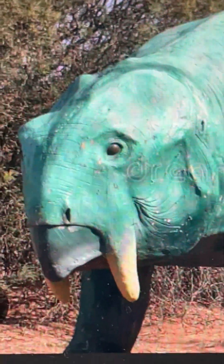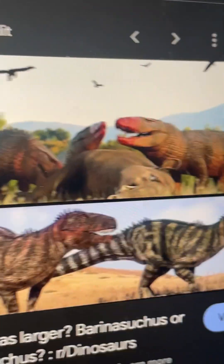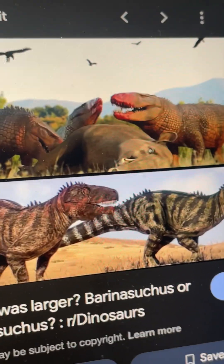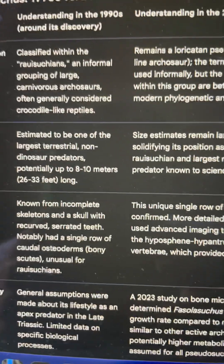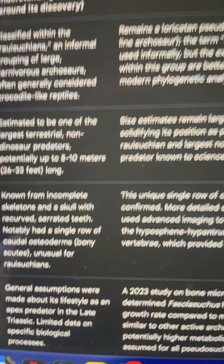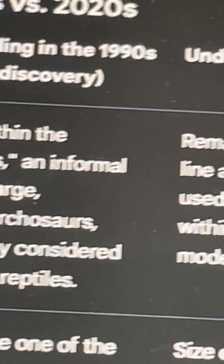This is the evolution of the Faxinalipterus sucus — I'm trying to pronounce it in Portuguese. Despite my efforts, I don't think I can find information on it from the 1990s, so I have to rely on Google AI, which is just really sad. Okay, so we've got a Rowe sucin.